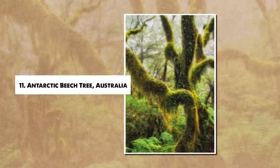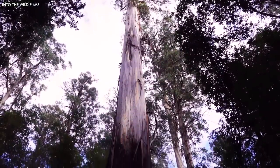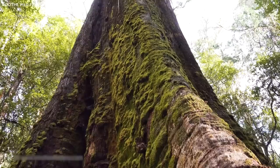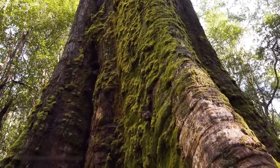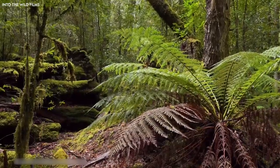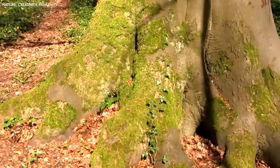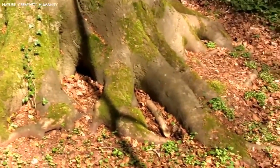Number 11: Antarctic Beech Tree, Australia. In the cool, moist valleys of eastern Australia, ancient Antarctic beech trees, Nothofagus moorei, stand as living fossils, offering a glimpse into the prehistoric past. These trees, with their gnarled trunks and mossy bark, are remnants of the ancient supercontinent Gondwana, dating back at least 100 million years. The Antarctic beech tree can reach up to 25 meters in height, often forming multiple trunks, creating an enchanting cathedral-like structure under their canopy.